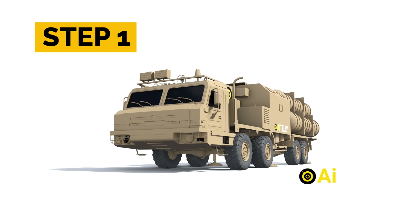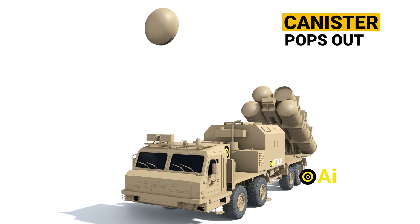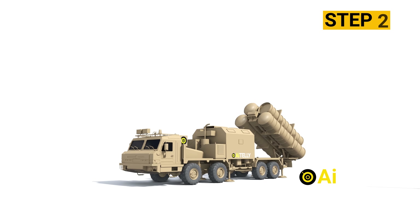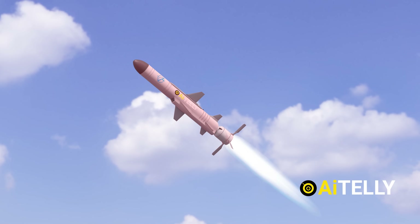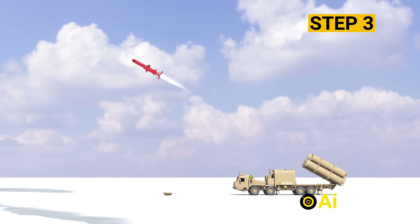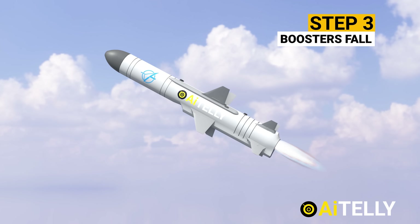Step 1: When a launcher acquires a target, the canister pops out. Step 2: The Neptune missile's booster ejects it to a safe distance, while the wings pop out to stabilize its flight path. Step 3: After a few seconds of travel, when the Neptune missile clears the launcher, the boosters and wings fall off.